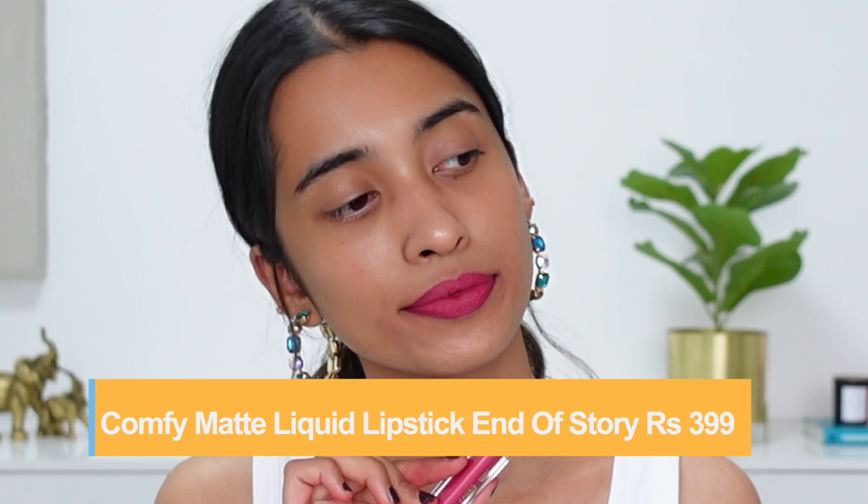The last shade is End of Story, a really nice deep pink shade that's very comfortable on the lips. I'd recommend this formula for anyone looking for comfortable liquid lipstick with a good shade selection at an affordable price. They've also launched another range called Comfy Matte Pro — I have the shade Darling Pink from that range.